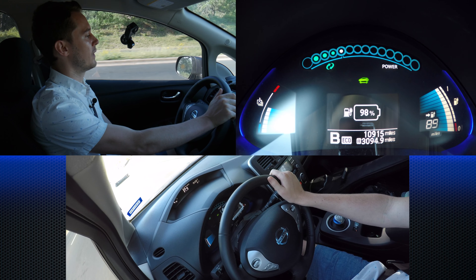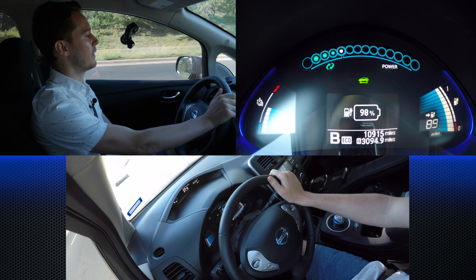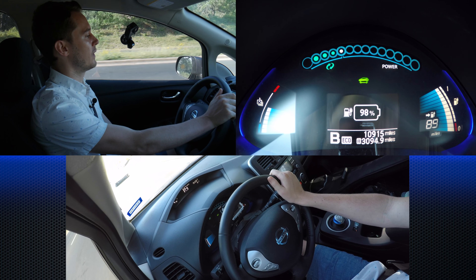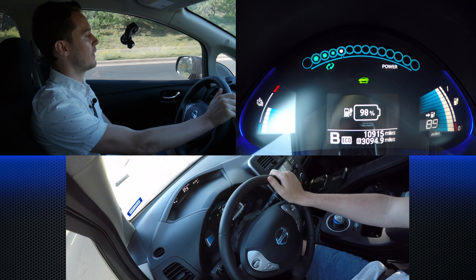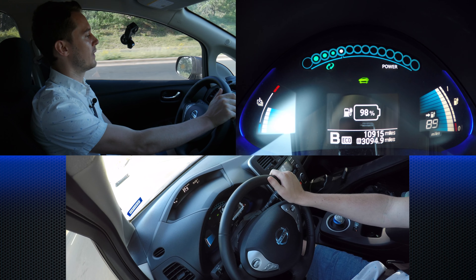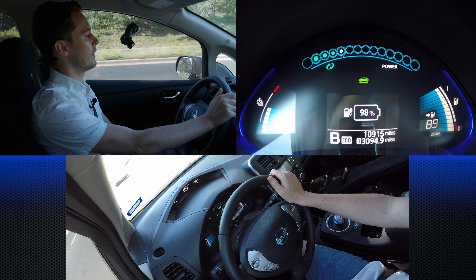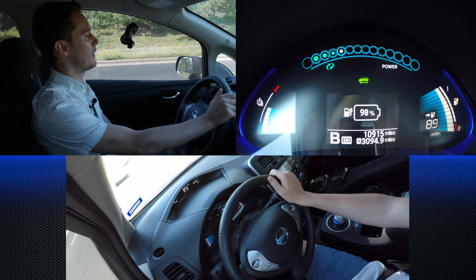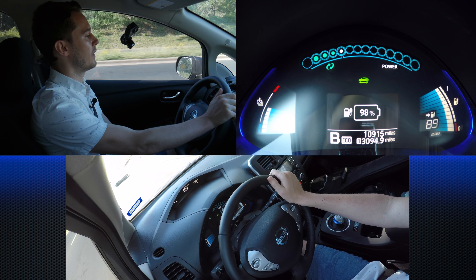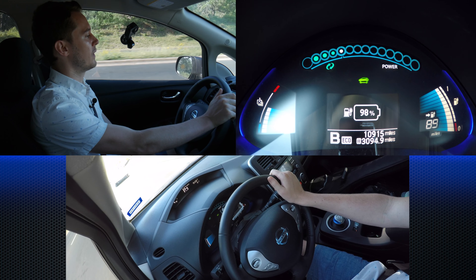The Leaf can definitely go farther than its rated 84 miles. This is a 2015 Leaf with the 24 kilowatt hour battery, which is the smallest battery pack. In 2016 it went up and the range is definitely a lot larger now — about twice the range. But the 2015 with the 24 kilowatt hour battery does everything I need it to. Let's see where we're at after work — I'll be back after a long day, and we'll do the second half of this commute back home.